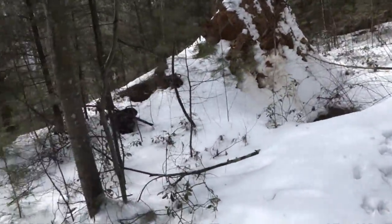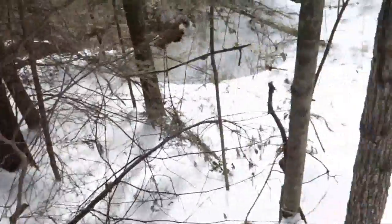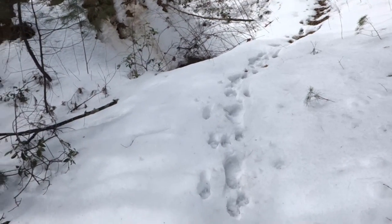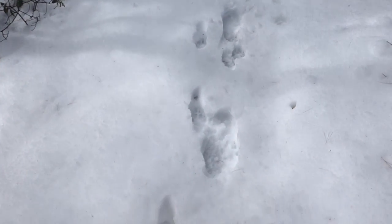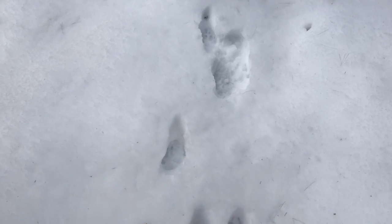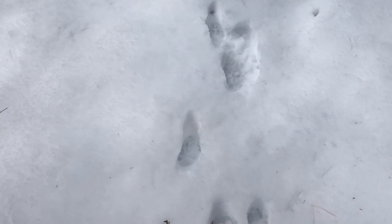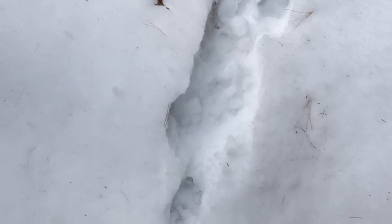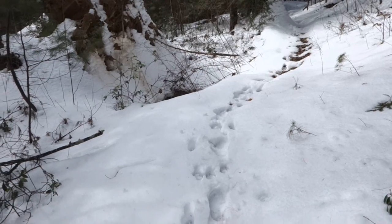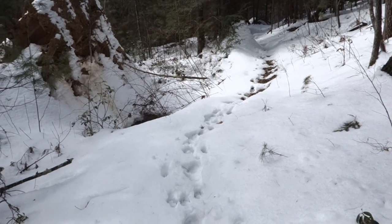Eventually we came to a part of Sheltowee Trail where basically Nick was the only other person who had been on the trail besides me. The snow is starting to melt — still several inches deep — and that has made walking really fun and slippery. I just took a pretty hard fall back about 100 feet on the trail.